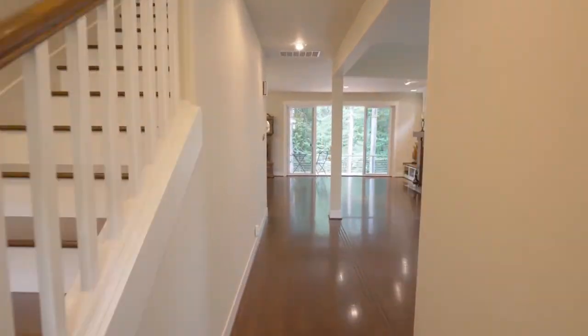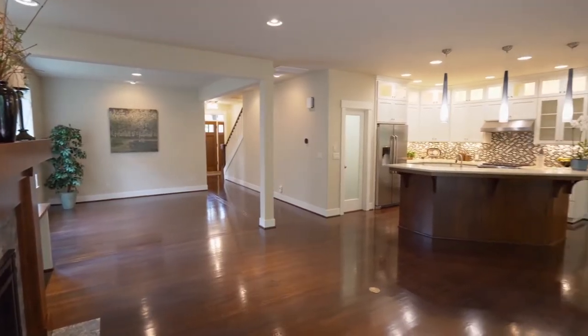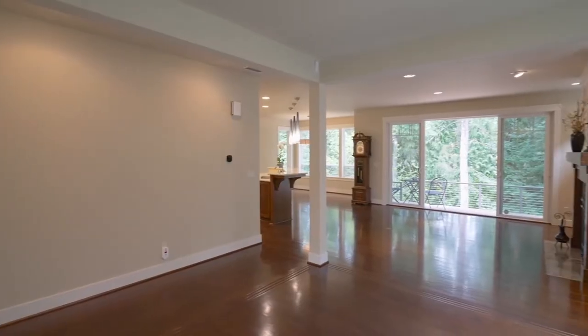You'll discover three-quarter-inch walnut flooring, walls of windows, and high ceilings with a thoughtfully designed floor plan. Ideal for entertaining,